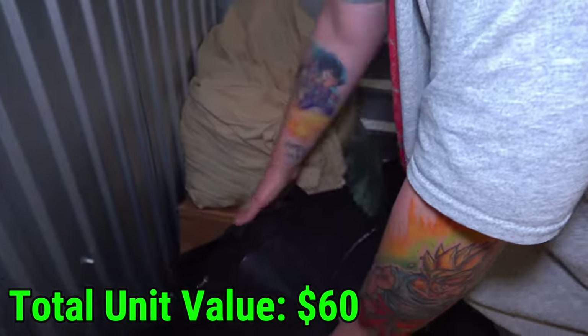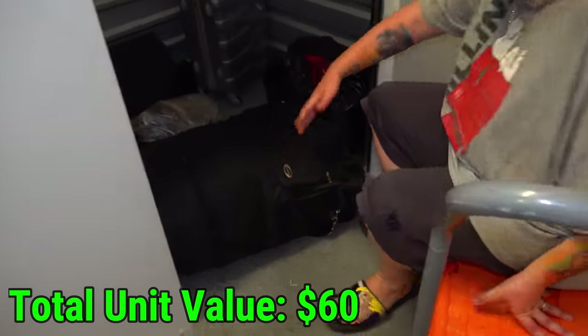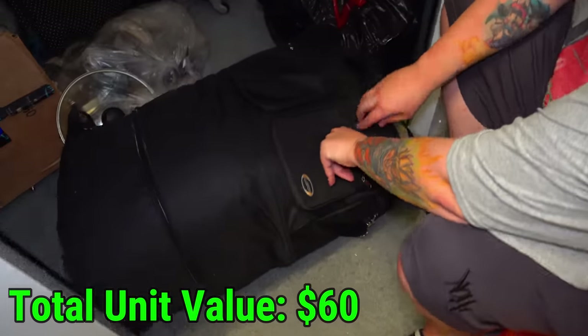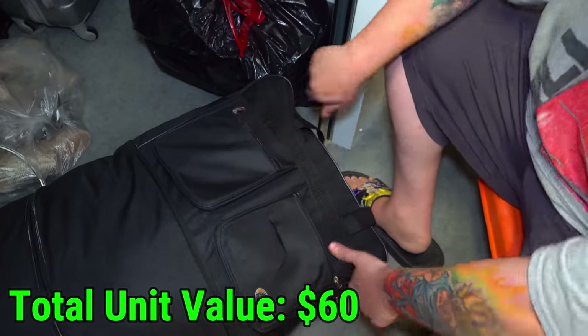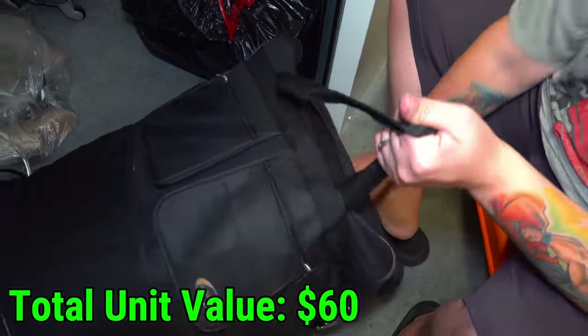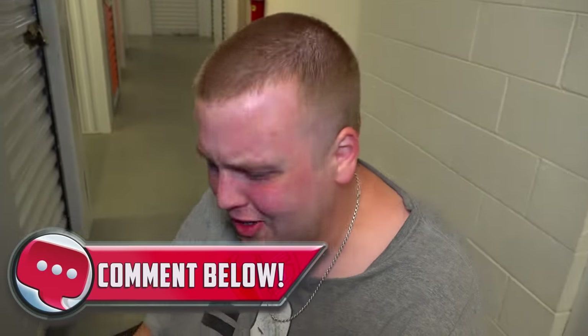Let's pull out this big old duffel bag. It feels like it's closed but there might be something buried in there. Nothing in the pockets. This feels very nostalgic — like 2017, 2018, charging with YouTube videos. Let us know down in the comments when you started watching this channel.